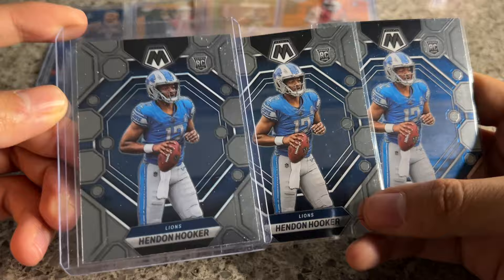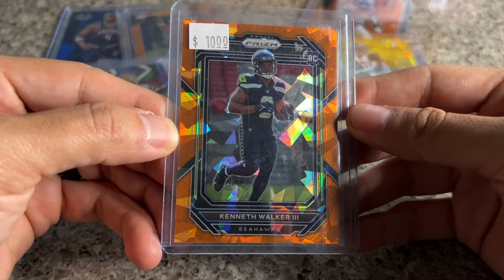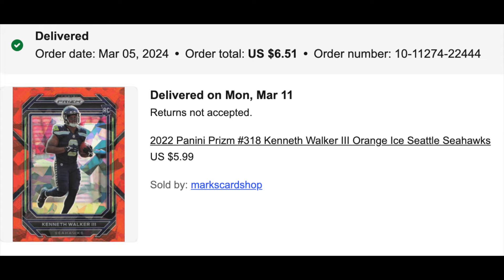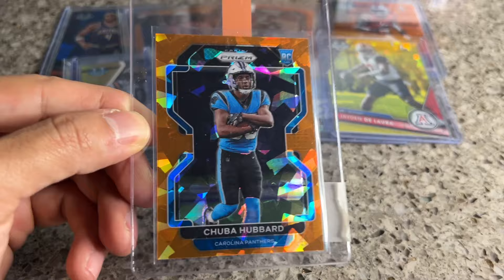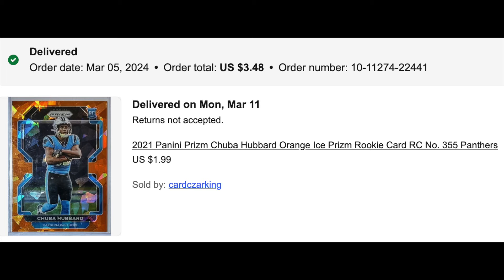Kenneth Walker orange ice short print — I've been buying so much NFL Prism and wanted a piece of that. He's the starting running back in Seattle. More orange ice: Chuba Hubbard — maybe the starting running back in Carolina. I imagine they'll draft someone, but this was too cheap not to grab. I can't imagine I paid more than two bucks on this, so taking a stab at it.